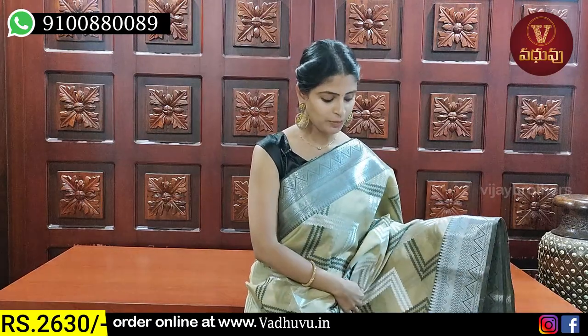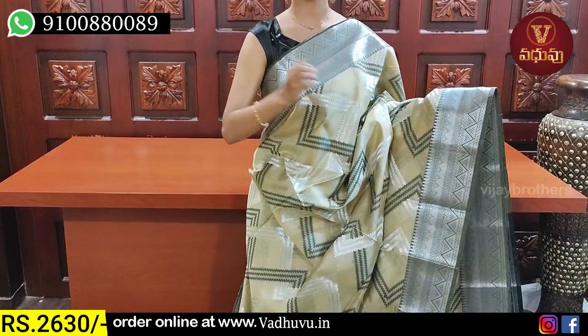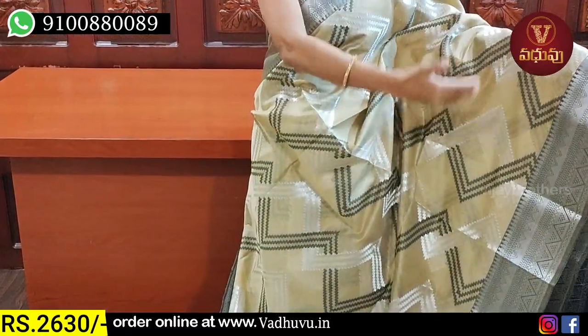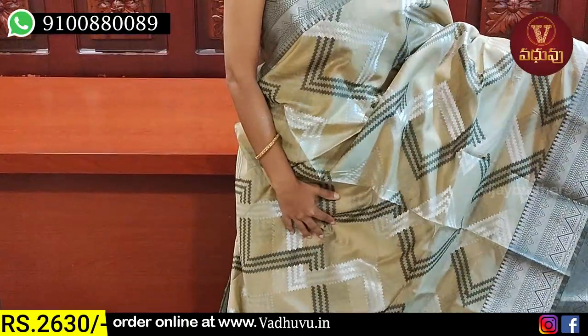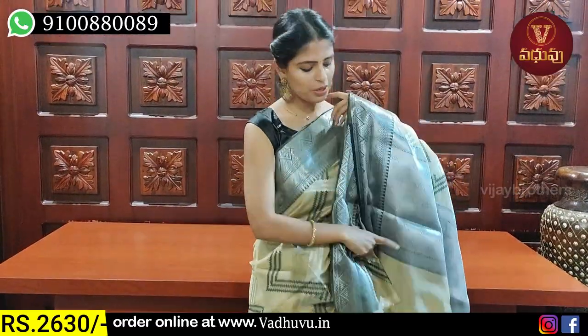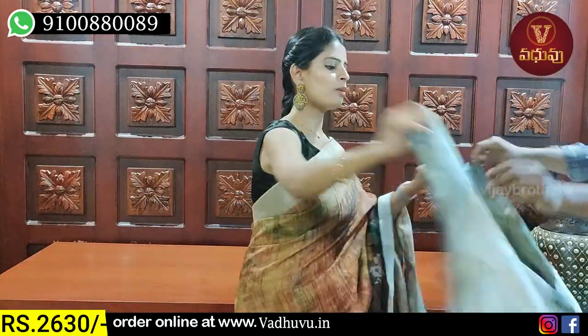The next colour is a light biscuit and black combination — greyish black. Both sides have same size and same style borders. Temple style triangular pattern border on both sides. The body has a zigzag pattern — one done in black, another in silver zigzag weaving. The pallu has a contrast with nice silver zari weaving. The blouse also has a matching contrast silver zari weaving. Beautiful blouse. Price: ₹2630.